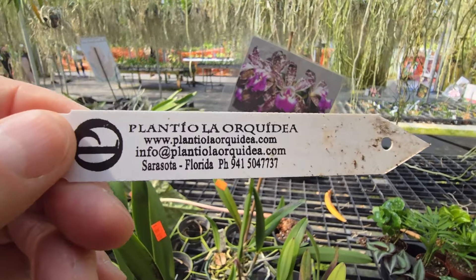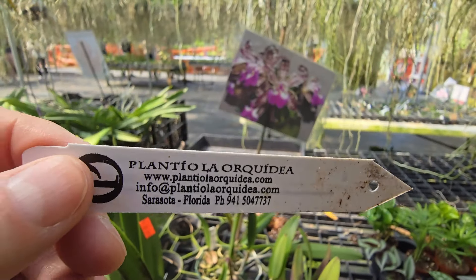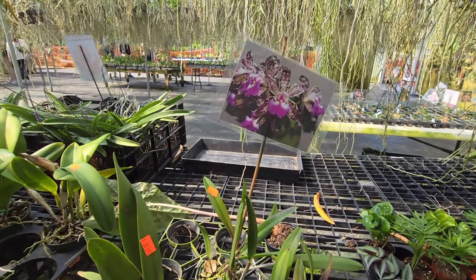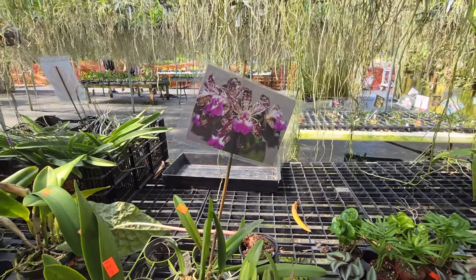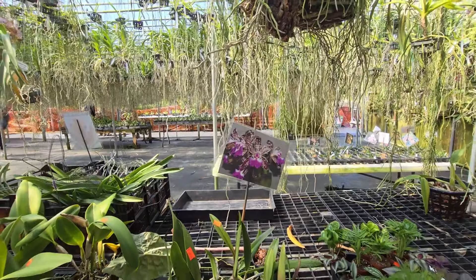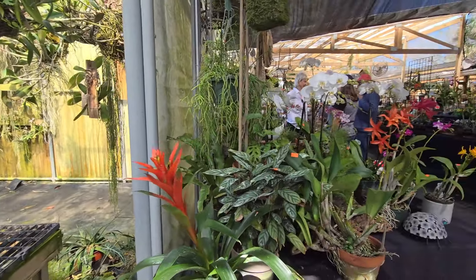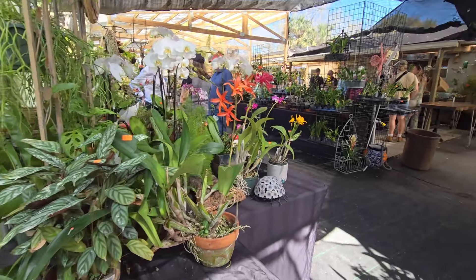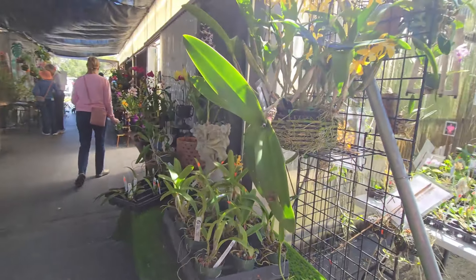We are at Plantillo La Orquilla and this is their information in Sarasota, Florida. We drove about 200 miles to be here at this open house. You can come visit — it's a nice place. Nice weather today. I think we did a full circle now.